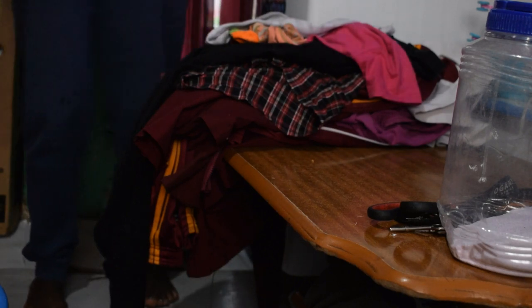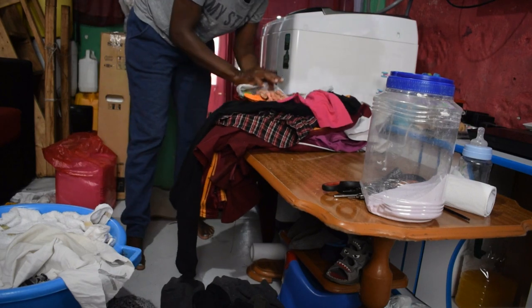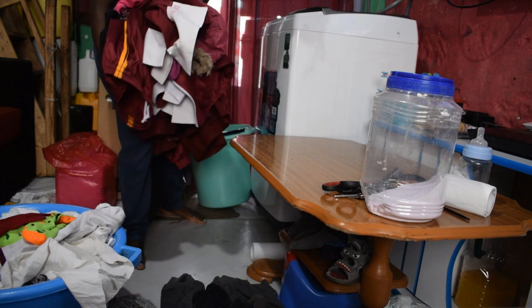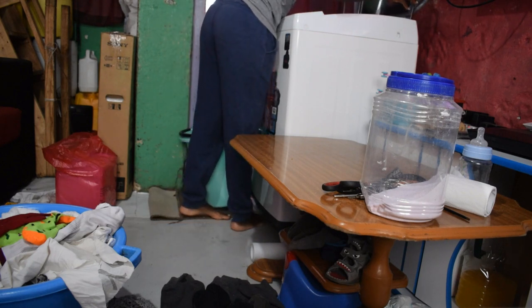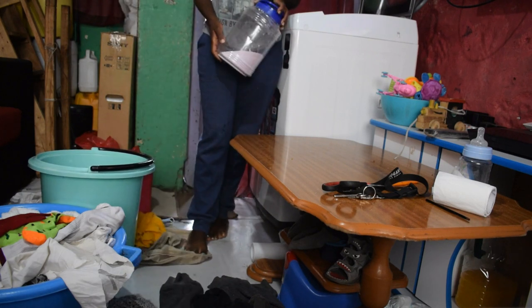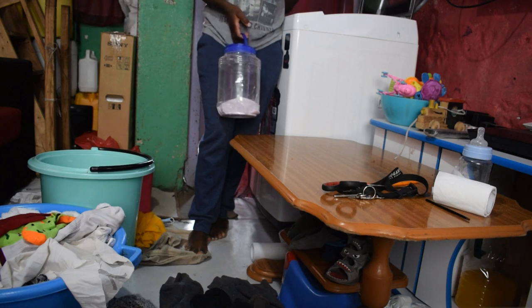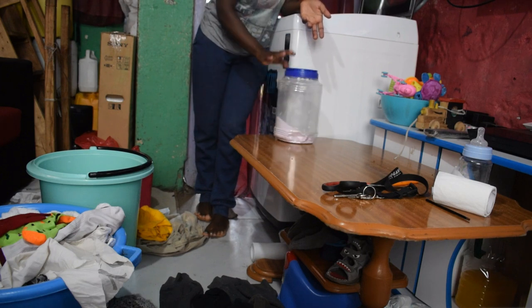Now let's start washing the colored ones. I've separated the colored ones from the whites — these are the colored uniforms. I'm going to start with these because they don't need a lot of scrubbing, they're not that dirty, and I've sorted all the pockets. I'm using normal detergent soap. Somebody told me in the comments that normal detergent damages the machine, but I'm just using what I can afford right now.